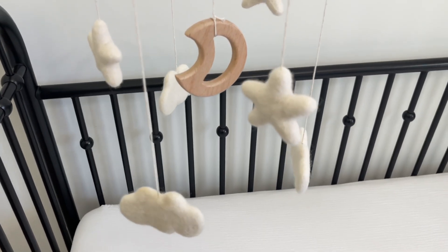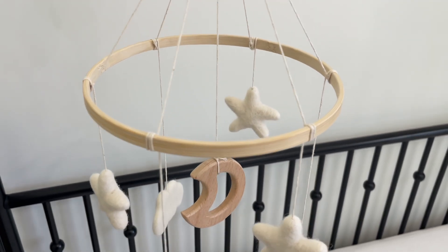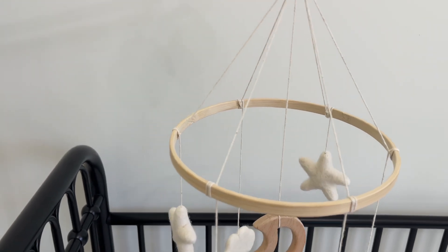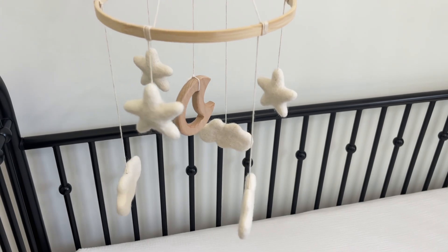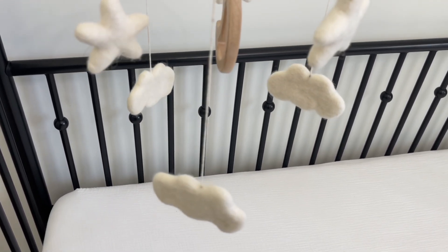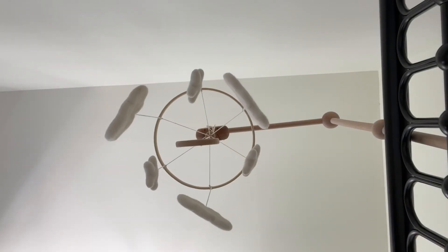This is our little mobile that my mom gifted us — I believe it came from Amazon and it is so stinking precious. You had to order it in three different parts, but it is on my registry. It's just so simple and cute and I hope he loves it.